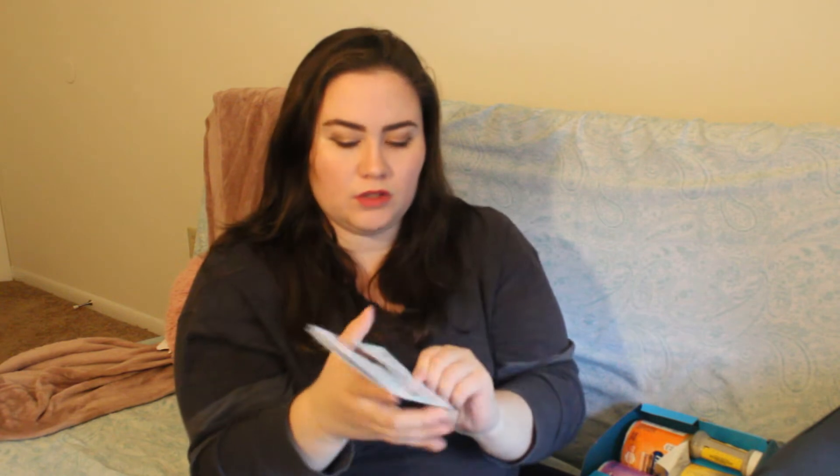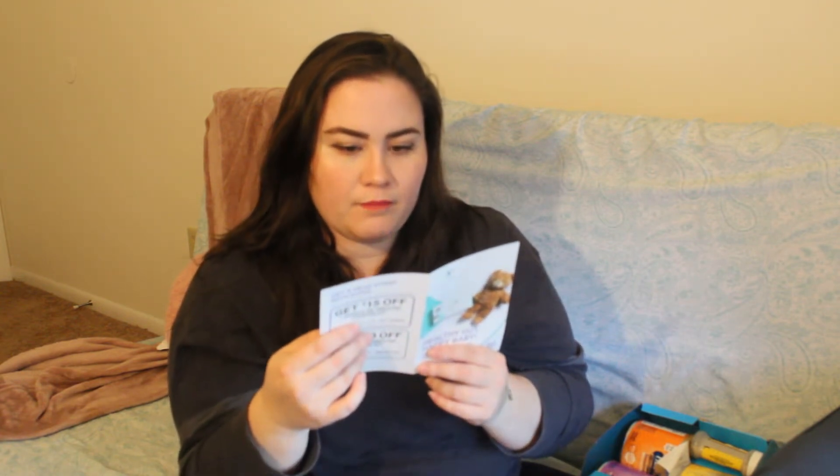Next is an UpSpring booklet — a little notebook with information on different postpartum products you can use. It covers recovery from c-sections, helping your stomach shrink back post-pregnancy, better breastfeeding products to help with milk production, and products to settle your stomach for nausea. On the back there's a QR code for a discount on their products. After that is information about Vivo — 'Happy Healthy Gut, Happy Baby' — a clinically proven probiotic, with discount codes on the back.